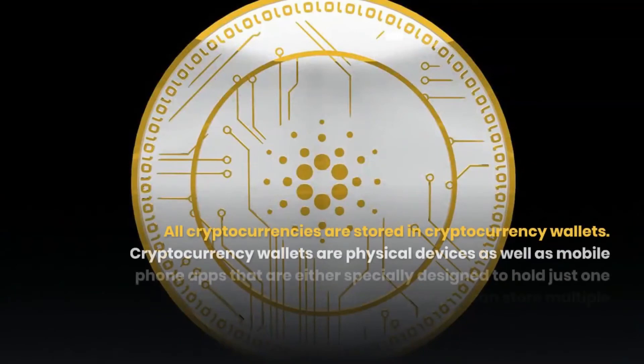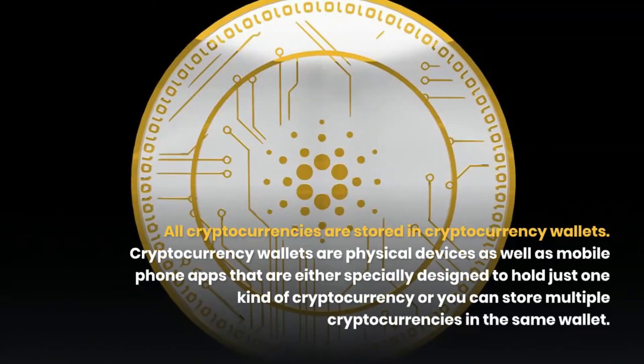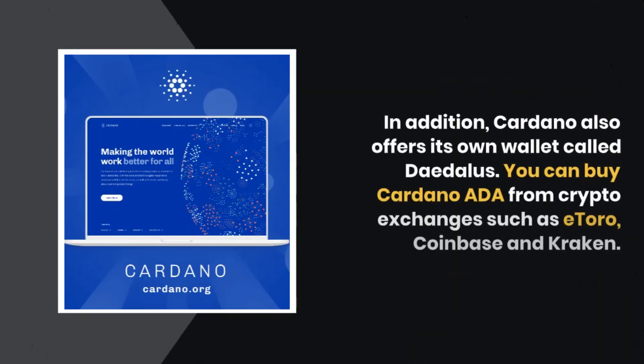All cryptocurrencies are stored in cryptocurrency wallets. Cryptocurrency wallets are physical devices as well as mobile phone apps that are either specially designed to hold just one kind of cryptocurrency, or you can store multiple cryptocurrencies in the same wallet. In addition, Cardano also offers its own wallet called Daedalus.